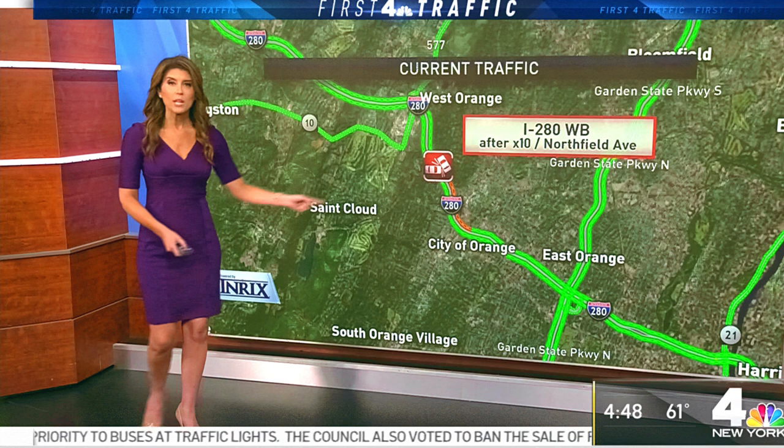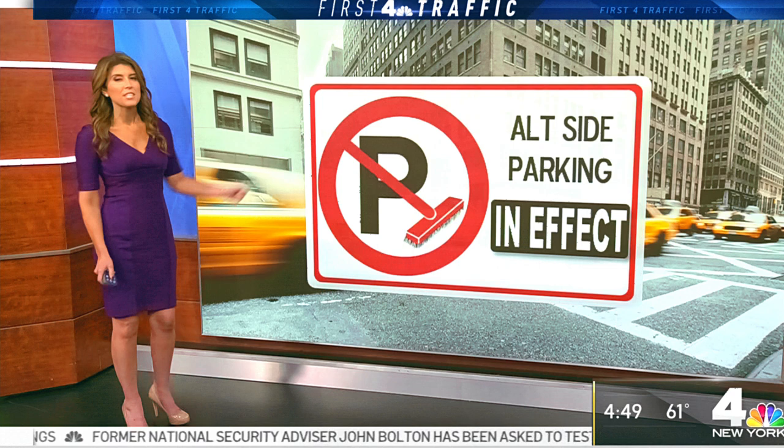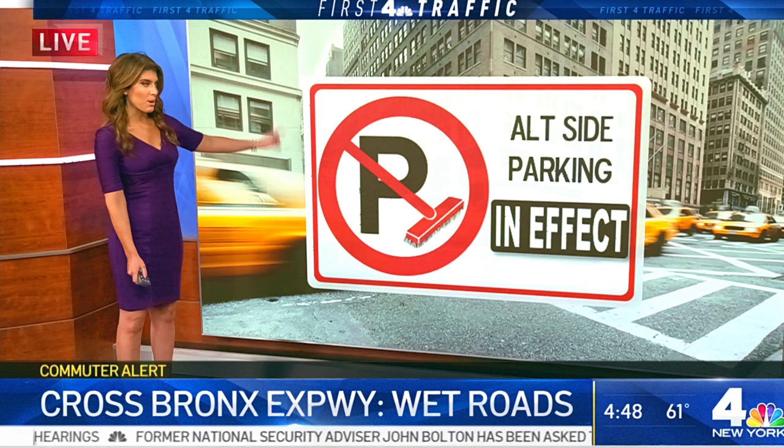Roads are wet, but things are ultimately moving along okay between the Belt Merge and Industry City all the way up to your lower East River crossings. Roads are wet by the Bronx River Parkway as well, but everything's moving along just fine there. Alternate side street parking rules are in effect.